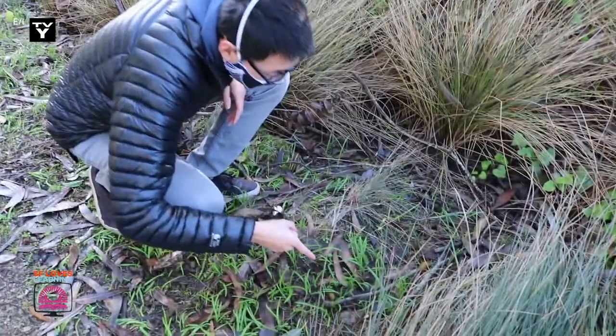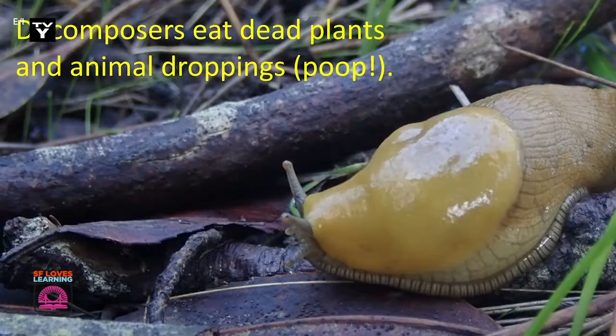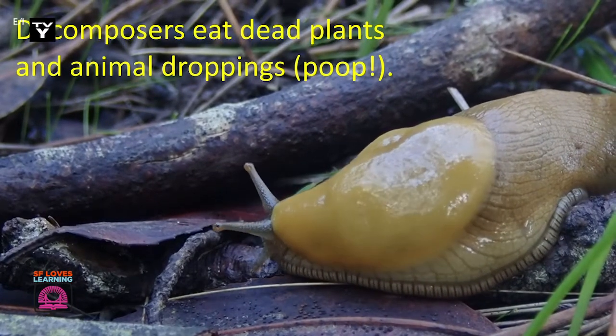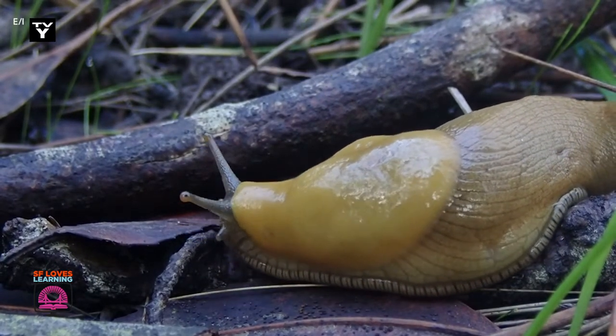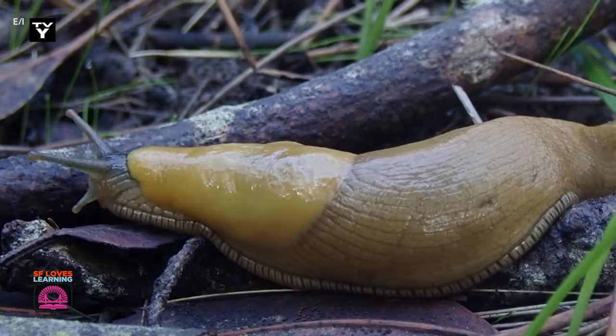Look, it's a banana slug! Banana slugs are decomposers, which means that they eat dead plants and even animal droppings or poop.